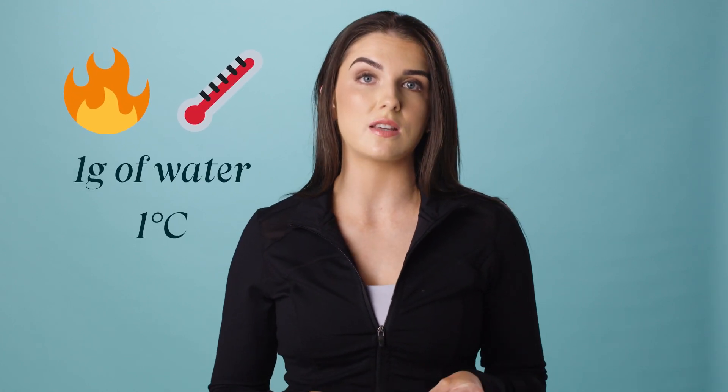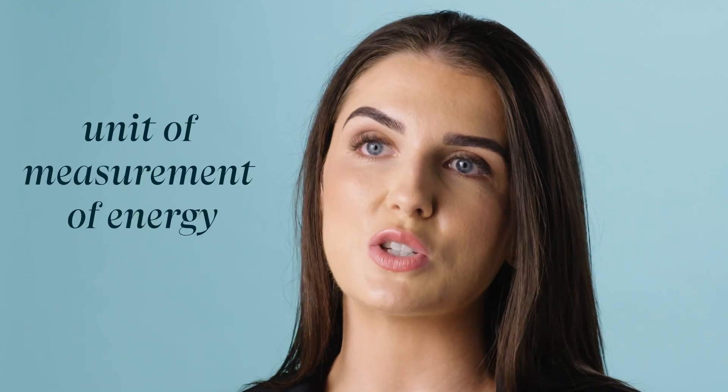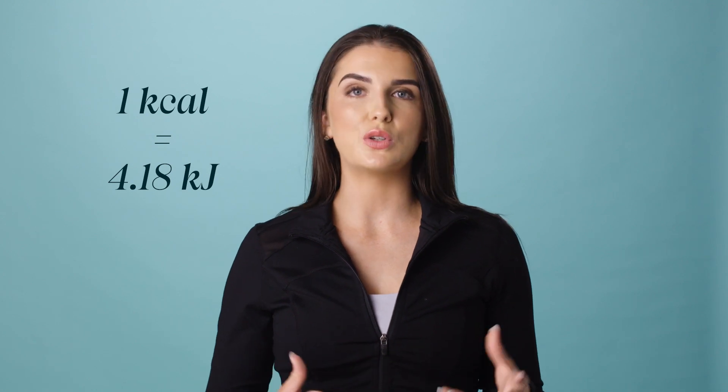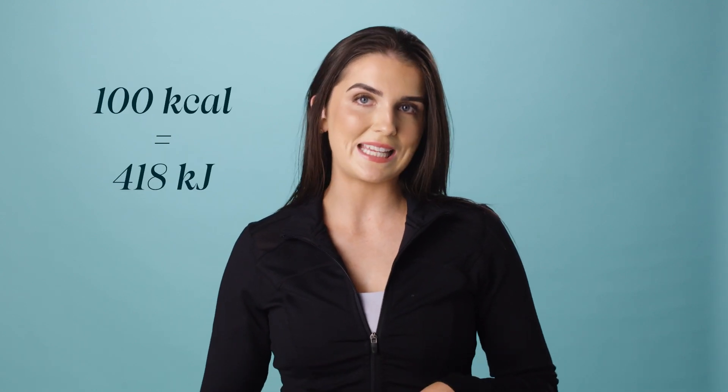Firstly, what is a calorie? The definition of a calorie is the amount of energy required to raise the temperature of one gram of water by one degree Celsius. But in simple terms, calories are a unit of measurement of energy that our body uses or that a food or drink provides us. When calories are displayed on food labels, they state the energy in terms of kilocalories or kcals. The term kilocalories and calories are often used interchangeably and refer to the same amount of energy. However, in certain countries energy may be expressed as kilojoules or kj rather than kilocalories. Kilojoules are a different unit of measurement and require a conversion to calories — one calorie equates to 4.18 kilojoules, so 100 kilocalories is 418 kilojoules.